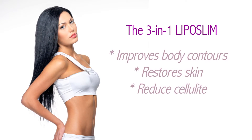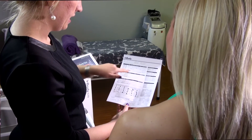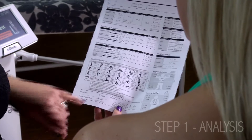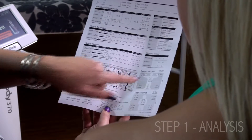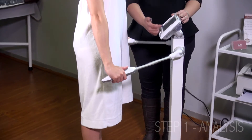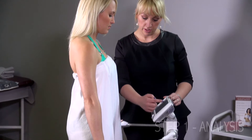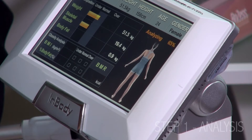The three-in-one Lipo Slim includes an advanced analysis system to select a unique treatment program that displays a visual representation of your data and history. This is done through the in-med scanner, a medical scanner that analyzes every aspect of your body including fat percentage, muscle, water and minerals. These results are 98% accurate to the DxA scans in hospitals.